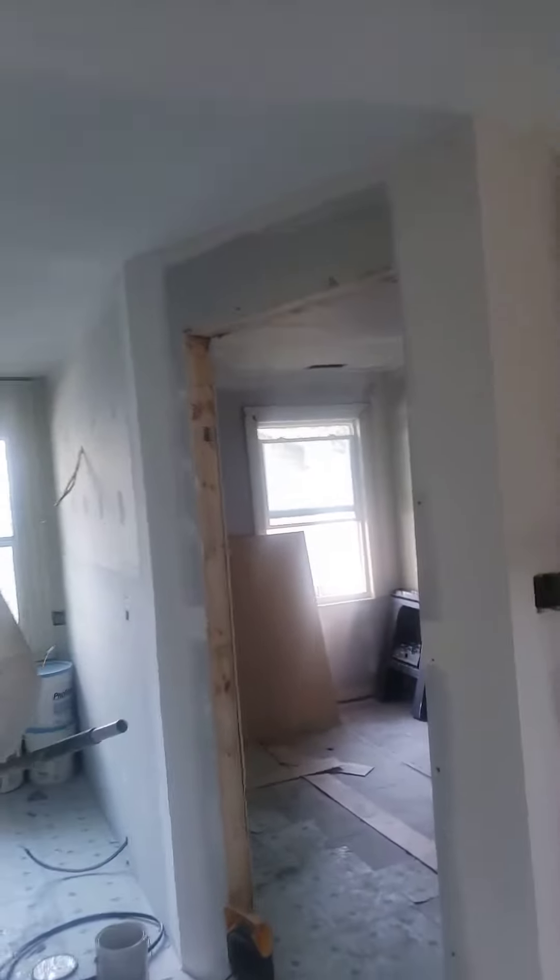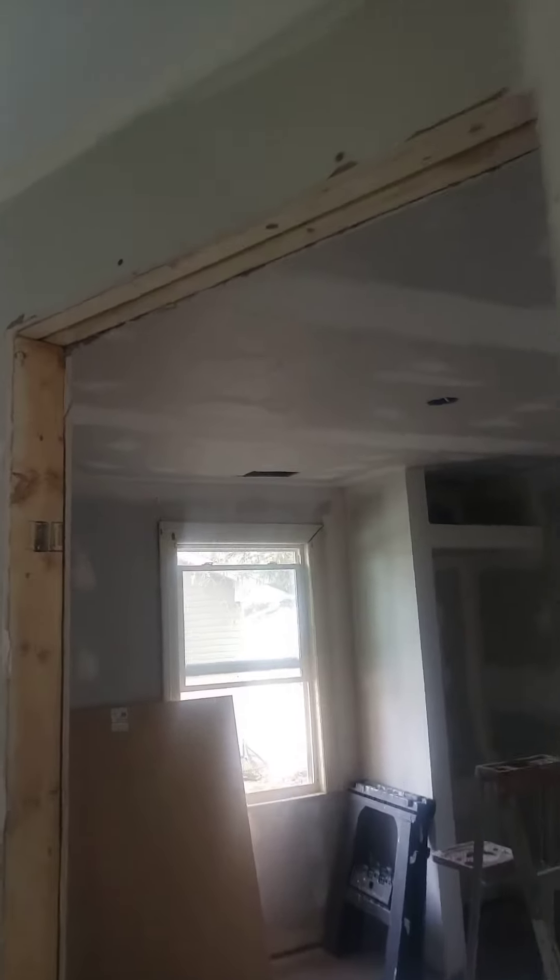This room here still needs the ceilings done. We're going to be painting the ceilings in here, and we'll put that in the kitchen as well.